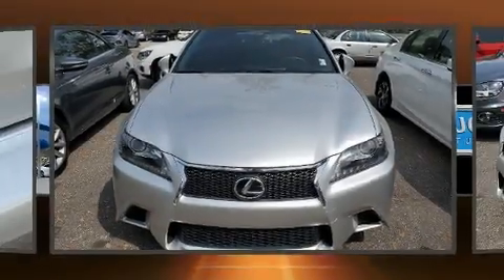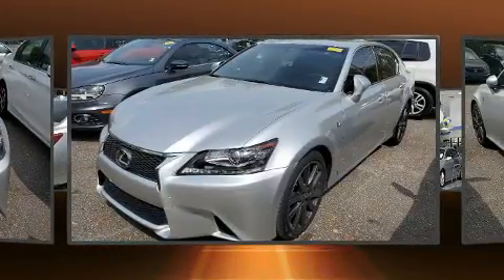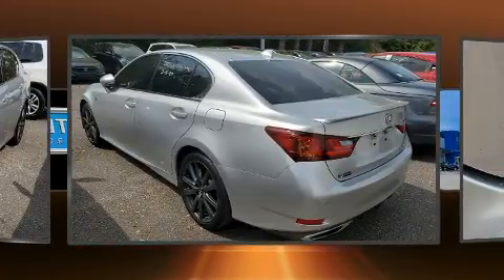You can expect a lot from the 2015 Lexus GS350. Smooth gear shifts are achieved thanks to the 3.5-liter six-cylinder engine, and for added security, Dynamic Stability Control supplements the drivetrain.